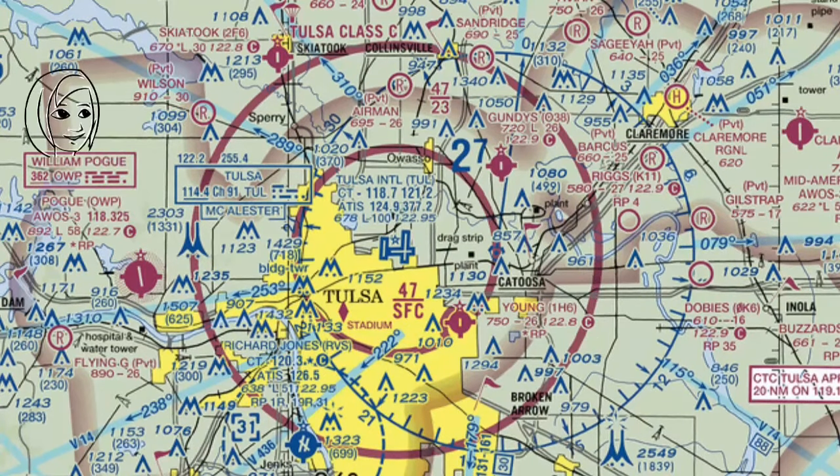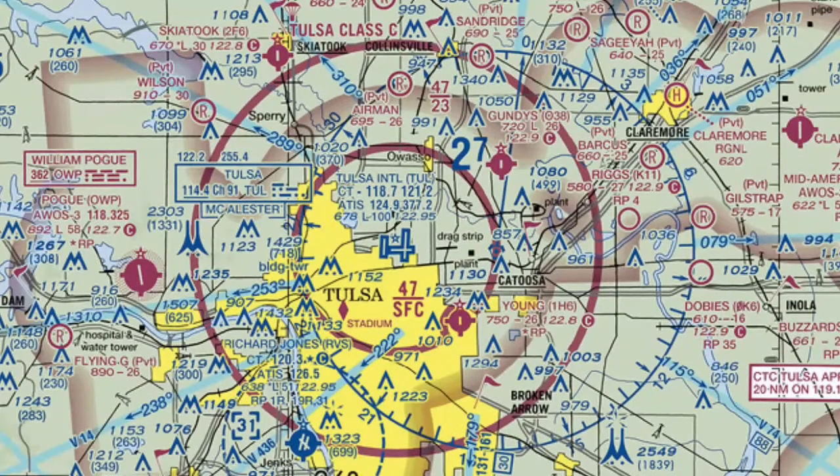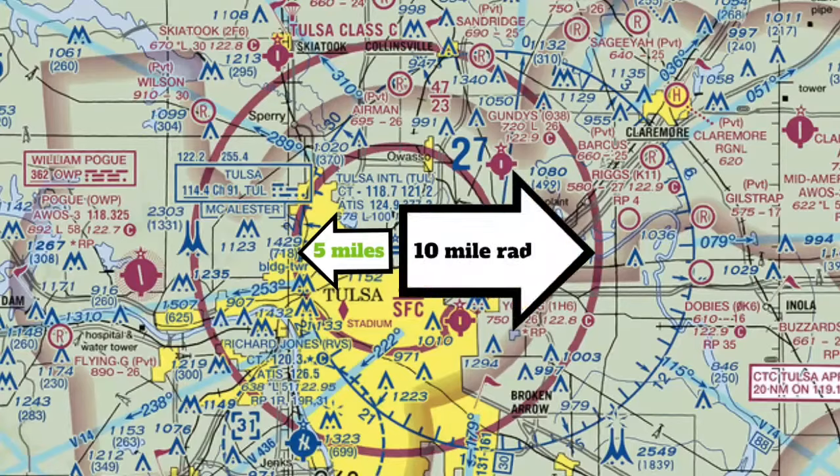You can identify Class Charlie airspace by these solid magenta rings surrounding the airfield. Every airfield with Class Charlie airspace is a little different in some way, but typically you'll see a 5-mile ring surrounding the airfield that starts at the surface and goes up to 4,000 feet AGL. Then most of the time, that outer ring is a 10-mile radius from the airfield, and the bottom of this airspace usually starts at 1,200 AGL and goes up to 4,000 AGL.